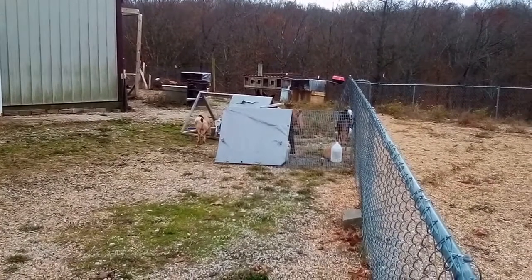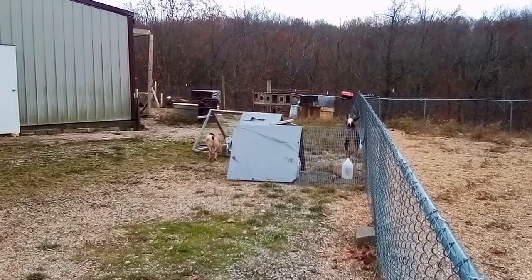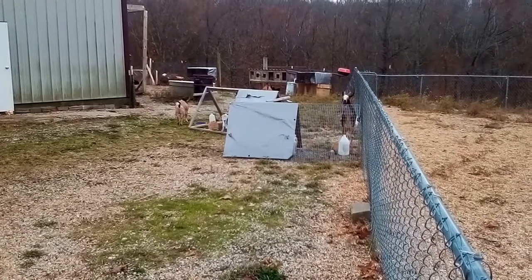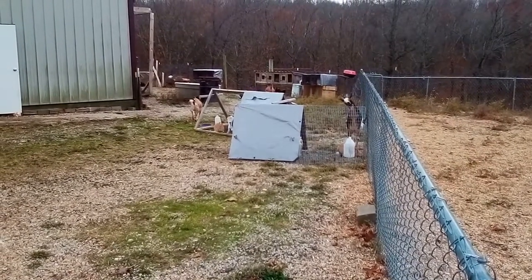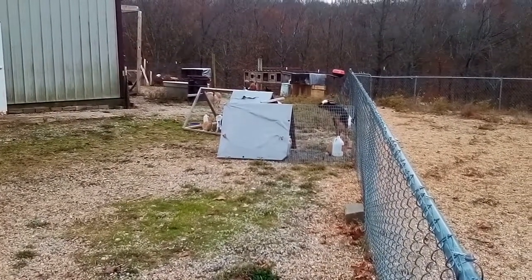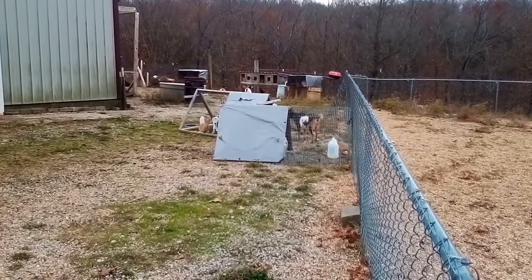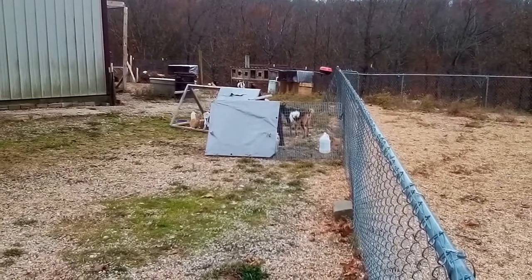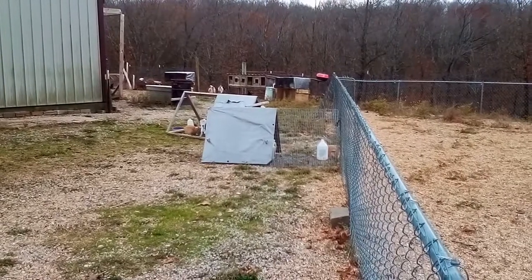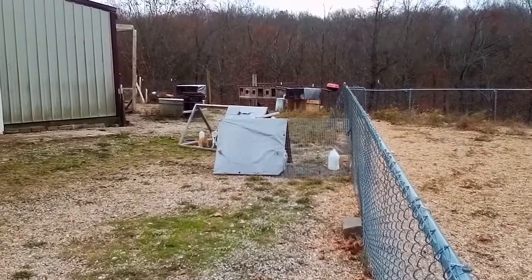As soon as spring comes and everything starts growing again, we'll go back to just grass. The reason we have two bucks on tractors is that I always like to have a backup buck. Barlow in our colony is the main buck, but I like having a backup. I couldn't decide which one to butcher since they're both really good, so I'm just keeping two backup bucks for now. They haven't cost me hardly anything this whole year, so we'll see what happens.